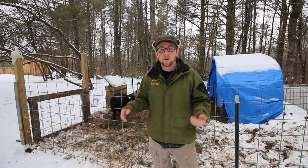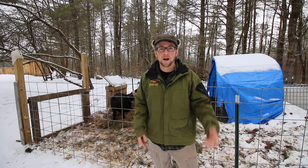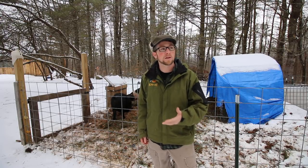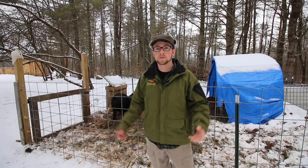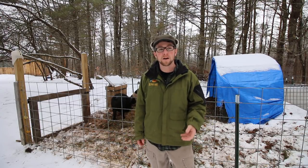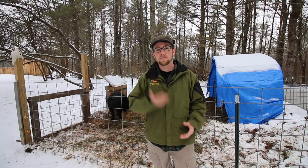Good morning, modernsteaders. This morning, I thought we'd talk about how to homestead with a full-time job and succeed at it. We get questions all the time about this topic: hey Al, how are you doing it? You got a full-time job, you got a YouTube channel, and you raise your own animals, you homestead. So I thought today we'd start a topic on it. Today I'm going to go over our general way of how we homestead with a full-time job.